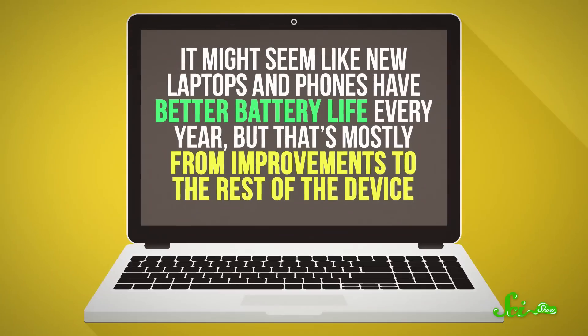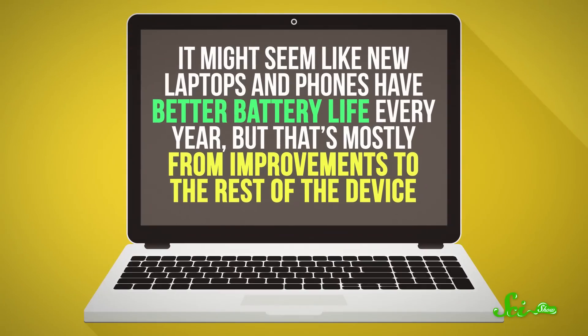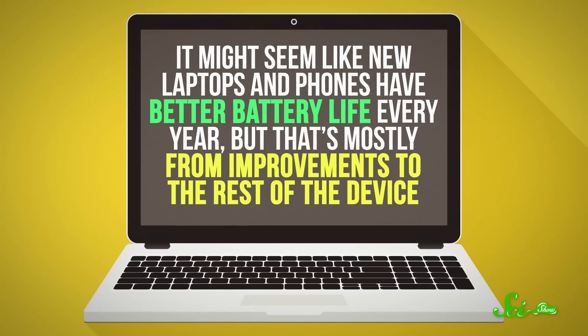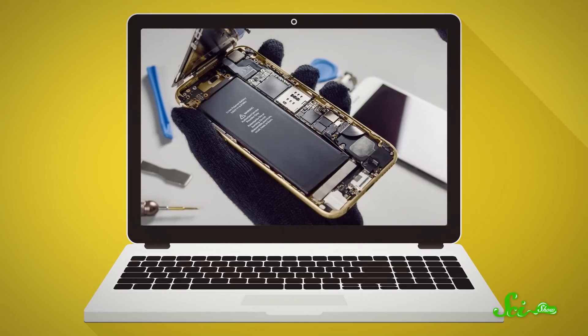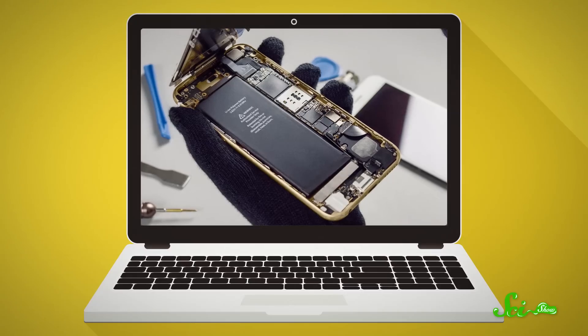Quick aside — it might seem like new laptops and phones have better battery life every year. But that's mostly from improvements to the rest of the device. They allow manufacturers to cram in bigger batteries and better processors that draw less power.